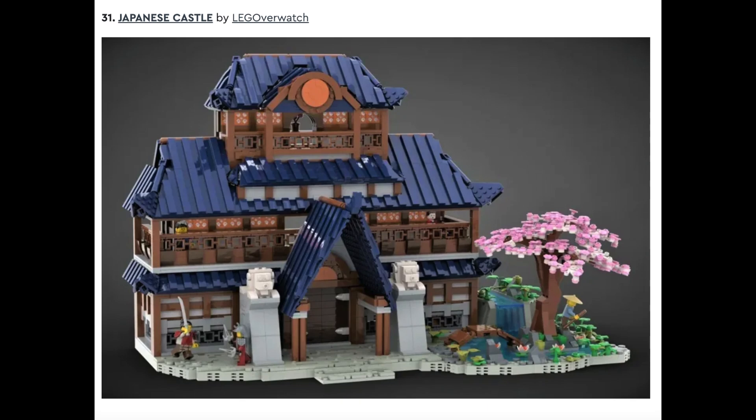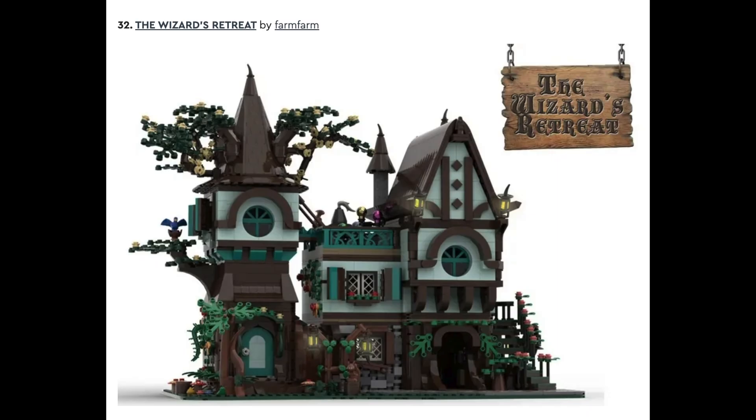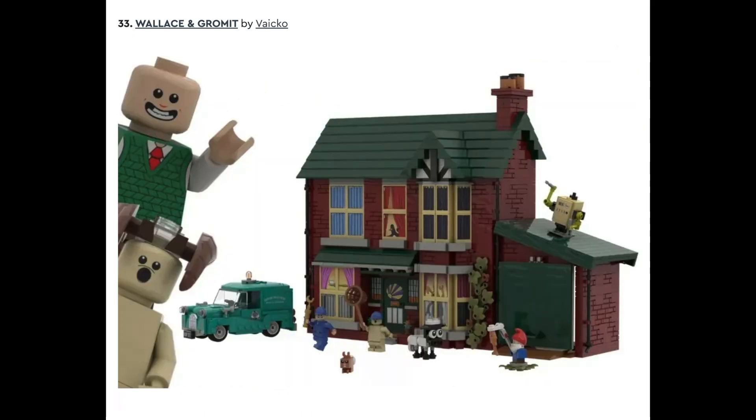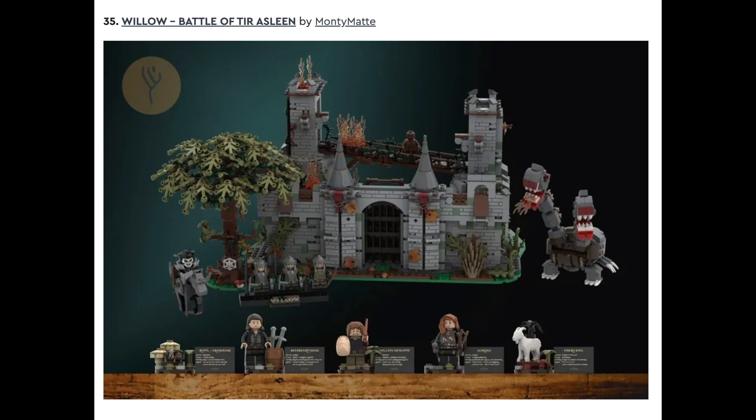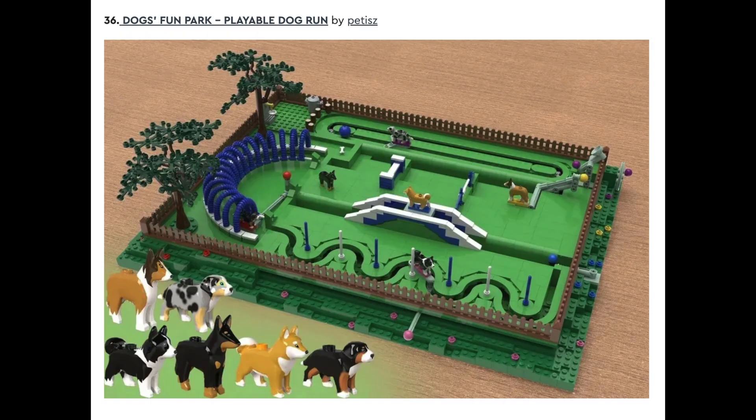Set number thirty-one is The Japanese Castle by LEGO Overwatch. This is another set that I like a lot, but it looks a bit like a modular, so I'm not sure it would get developed. And number thirty-two is The Wizard's Retreat by Farm Farm. This is another set I think looks pretty good. Set number thirty-three is Wallace and Gromit by Vico. Set number thirty-four is Fantosi Takes the Bus on the Fly by Nastranada. Number thirty-five is Willow, Battle of Tir Esleen by Monty Mott. And the final set is Dog's Fun Park, Playable Dog Run by Pettitz — another mechanical moving one. I think this is kind of clever. It reminds me a little bit of the Miniature Golf Ideas set that wasn't chosen a while back, but definitely a fun idea.